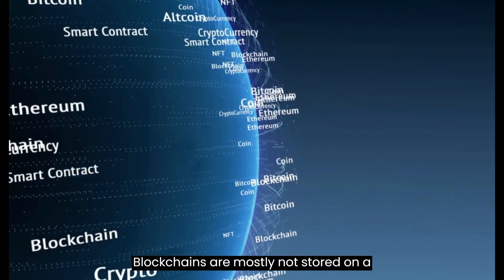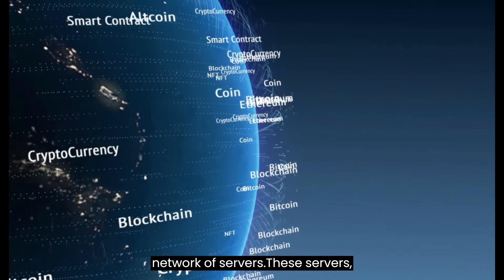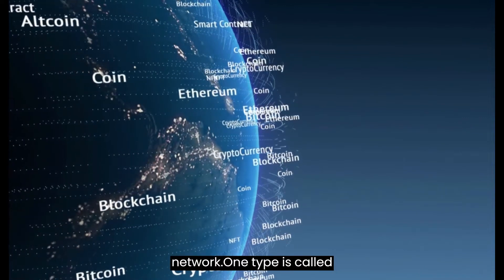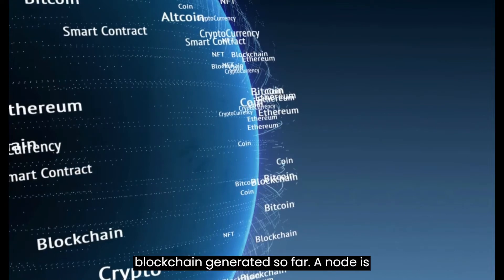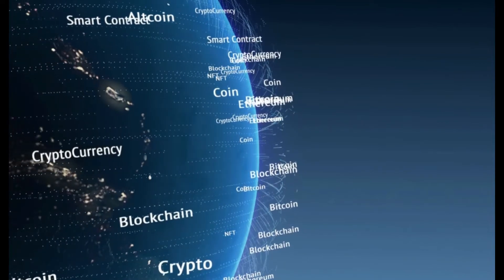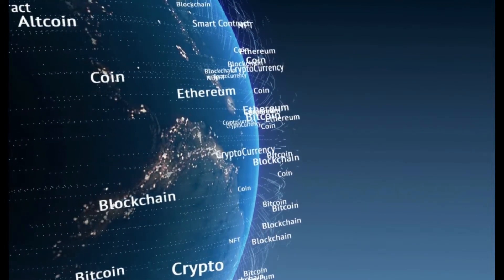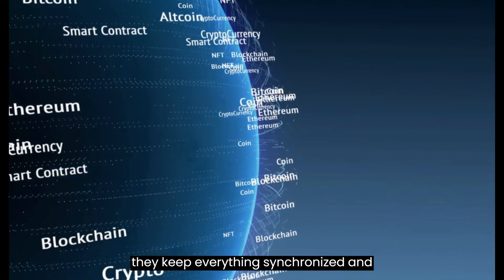Blockchains are mostly not stored on a single server but on a decentralized network of servers. These servers, which can be located worldwide, have different roles in the blockchain network. One type is called nodes, and they store copies of the blockchain generated so far — a node is essentially an electronic ledger. They also keep track of all transactions that take place with Bitcoin or other cryptocurrencies. Nodes are important to the network's health since they keep everything synchronized and running smoothly.